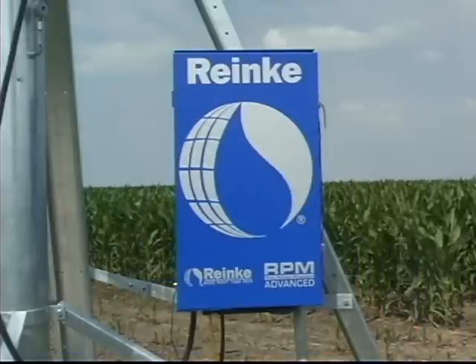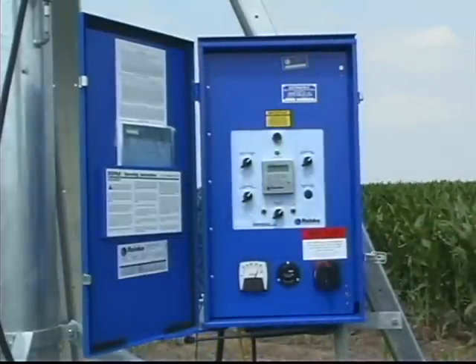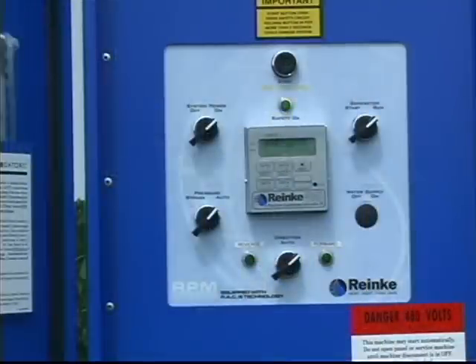The mid-level RPM advanced control panel provides digital precision in control and monitoring of all your system functions. The RPM advanced panel is easy to program and allows you to enter custom settings for up to ten different sections of the field.